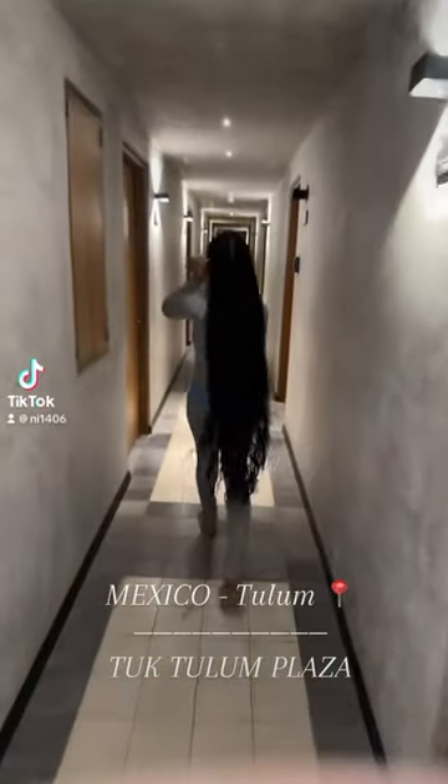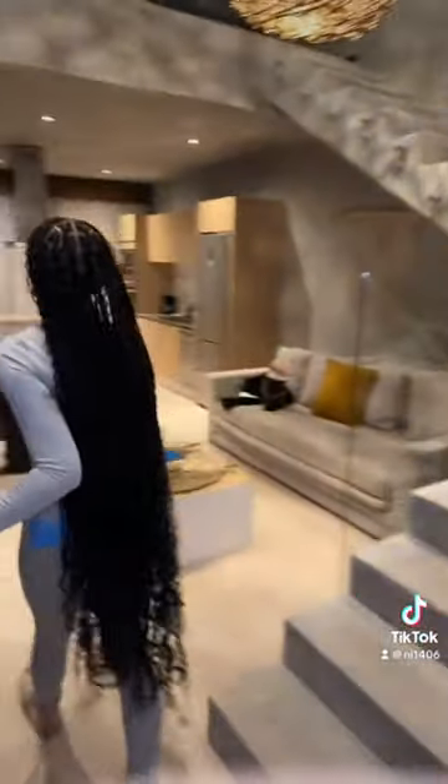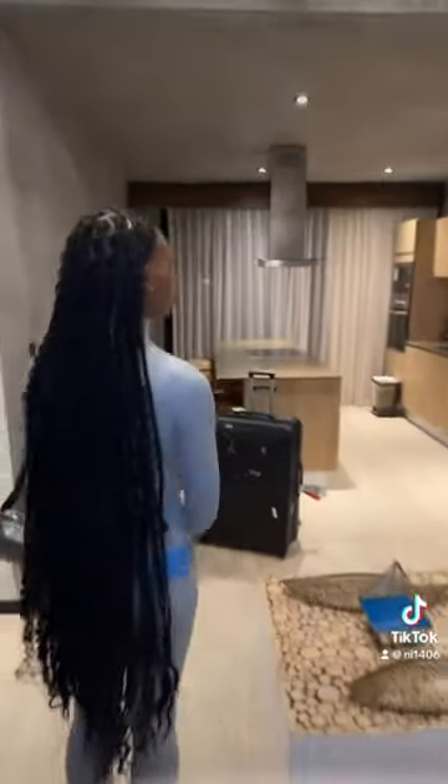The time has finally come and we are in Tulum at the beautiful Tuk Tulum plazas. The host is actually a super host, and the apartments are amazing.